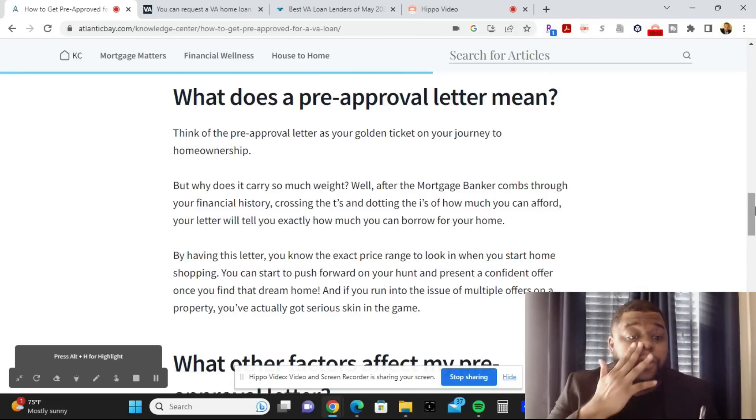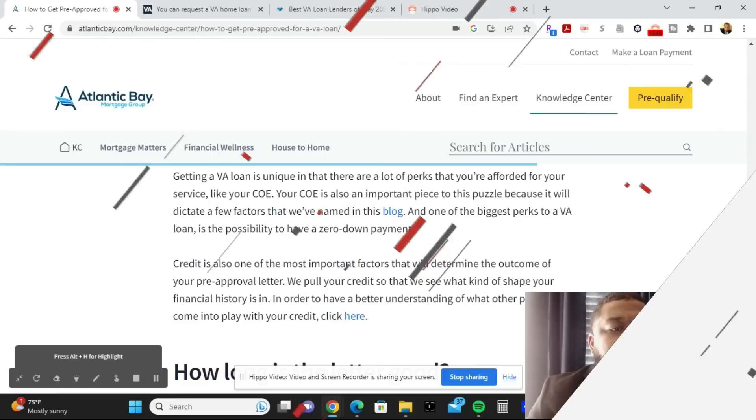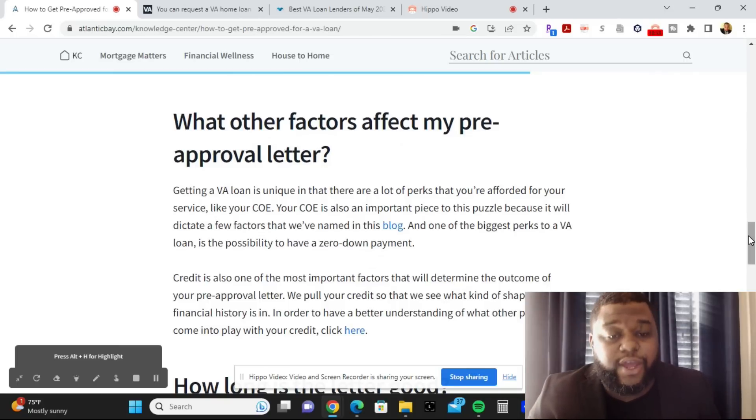Especially in hot markets like Dallas and Houston, Texas, homes can come off the market within three or four days. Having your pre-approval letter keeps you competitive — you can confidently put your bid in the ring. Getting a VA loan is unique in that there are many perks afforded for your service, and your COE is an important piece of the puzzle as it will dictate several factors in the process.